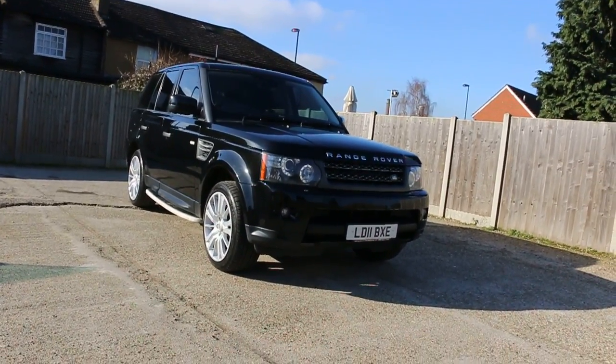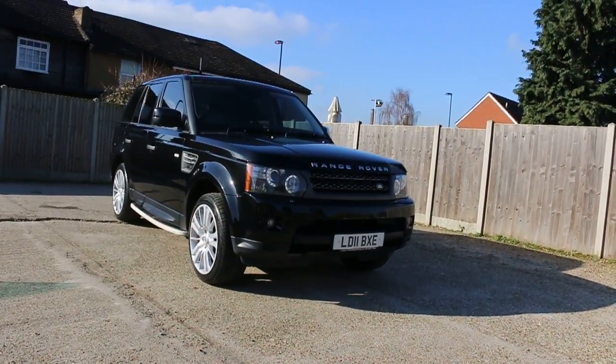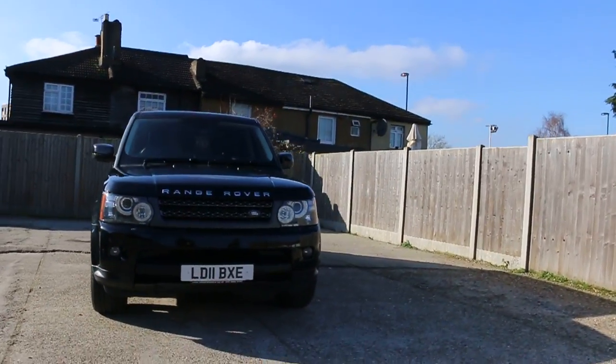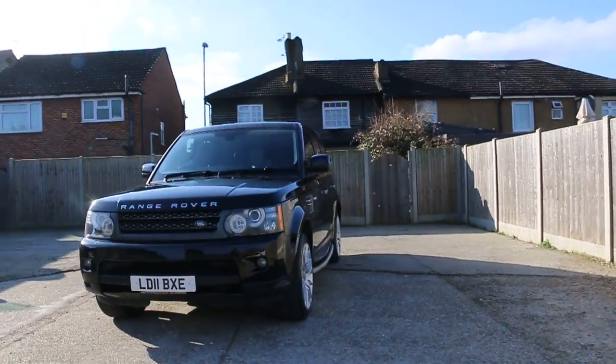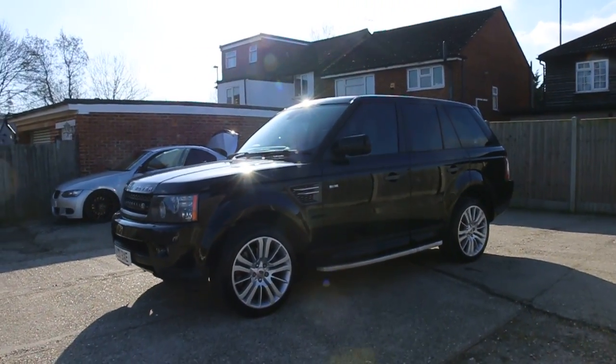Now available at McCarty Cars: Range Rover Sport, 11 plate, 2011, metallic black. The car has front parking sensors, front fog lights, sidesteps, electric sunroof, and privacy rear glass.